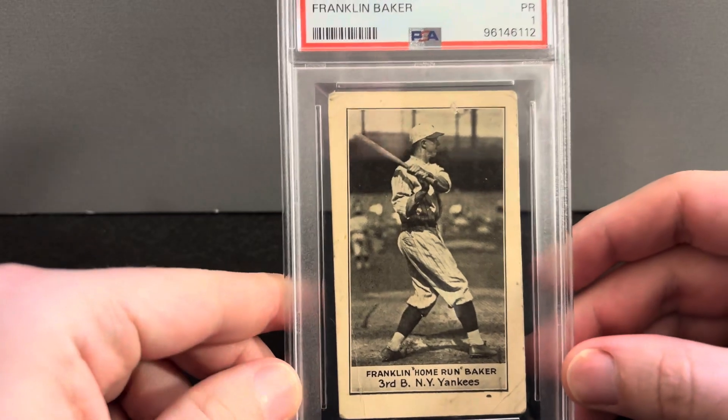Hey folks, Don here, hope you're doing well. I have a fun card today that you may or may not have seen before. It's a fun set — it is the 1921 E220 National Caramel Franklin 'Home Run' Baker card.